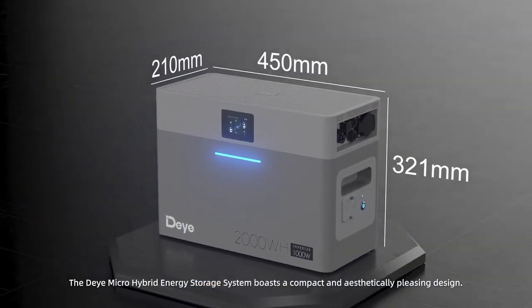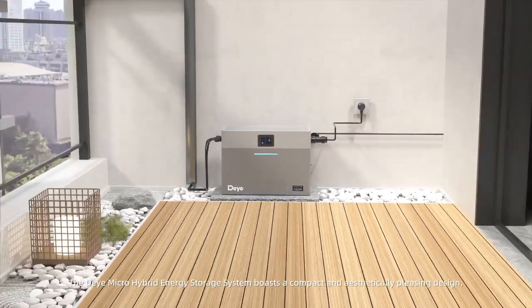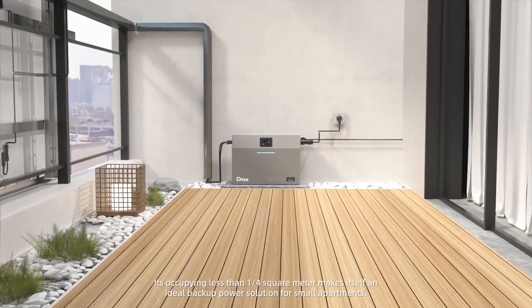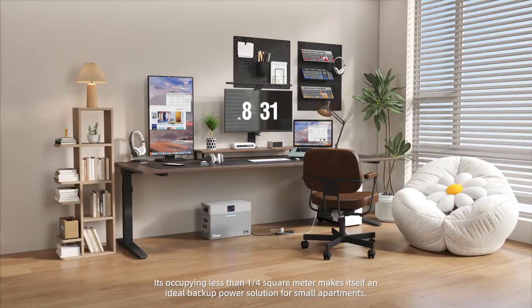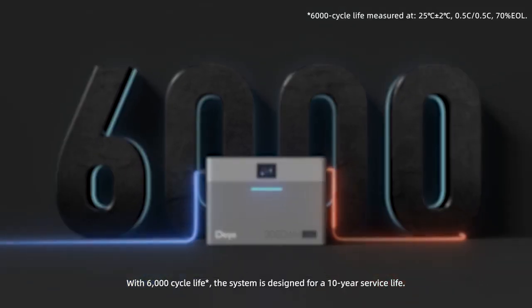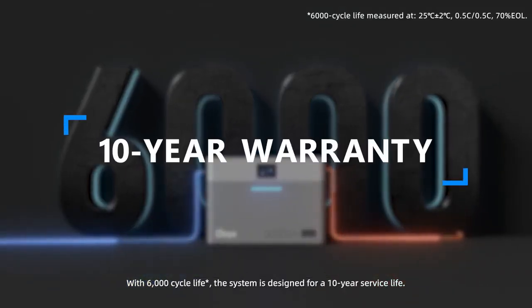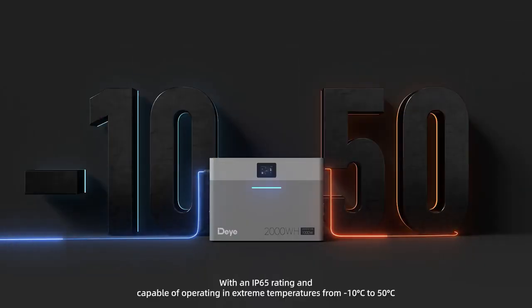The Dayye micro hybrid energy storage system boasts a compact and aesthetically pleasing design. Occupying less than one quarter of a square meter, it is an ideal backup power solution for small apartments. With 6,000 cycle life, the system is designed for a 10-year service life.